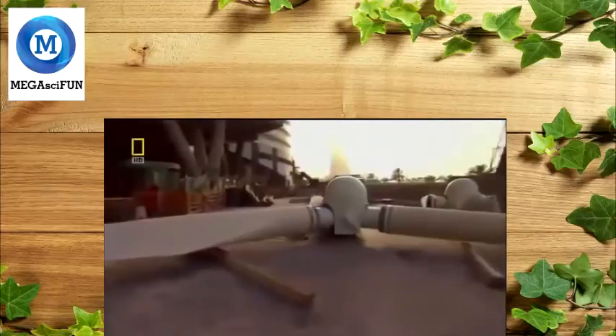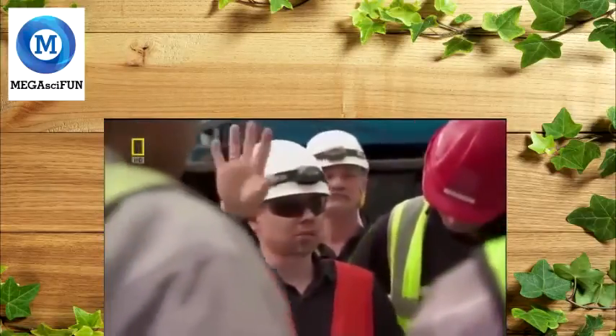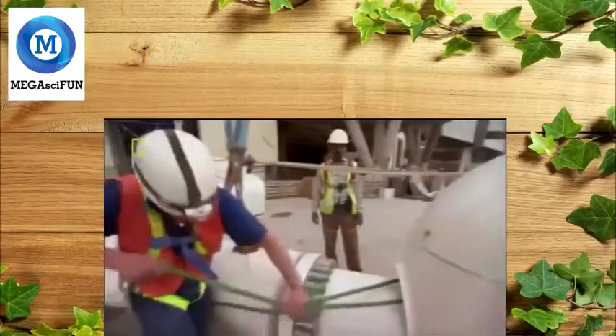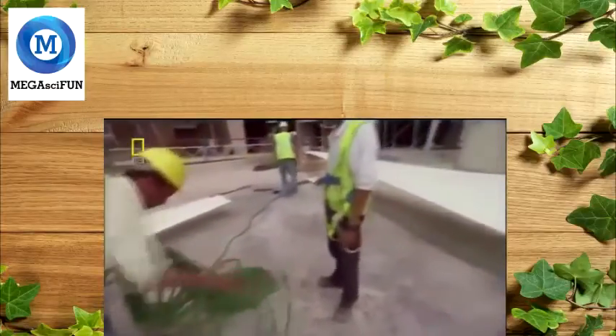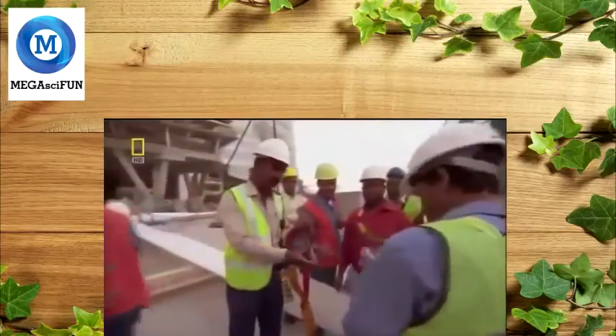Long ropes will help the ground crew keep the blades from colliding with the building. At 3pm, the wind drops. They need two hours to complete the lift — if they don't go now, they'll run out of daylight.